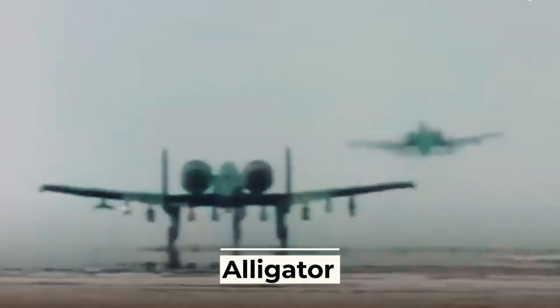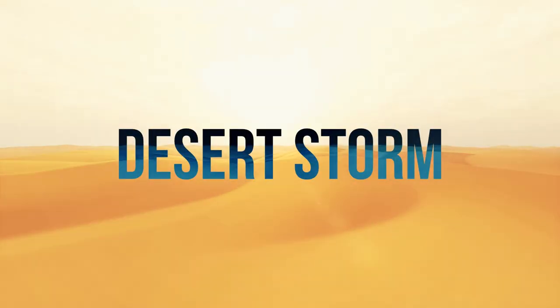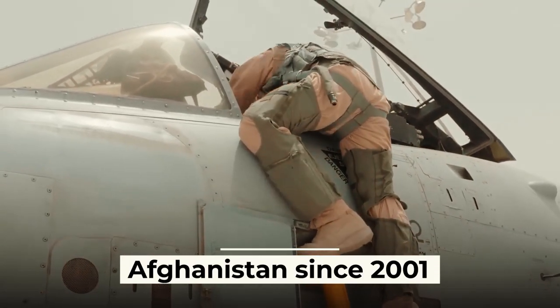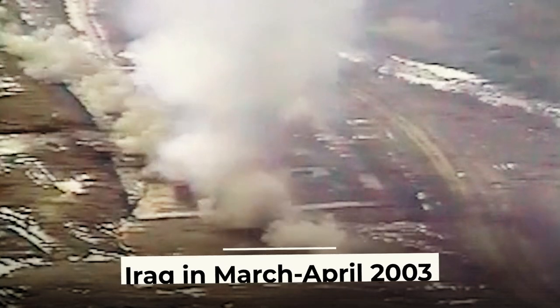One of the most successful aircraft in this campaign was the Alligator fighter jet, which destroyed 18 tanks, 10 armored vehicles, and 20 trucks. During Operation Desert Storm, it was discovered that the A-10 was capable of flying even with serious wing damage that would have caused most other models to crash. In addition, the attack aircraft took part in the war in Yugoslavia in 1999 and in the war in Afghanistan since 2001, where they successfully fought against the Taliban, and in Iraq in March to April 2003, at least 60 fighters were deployed.